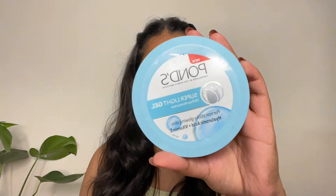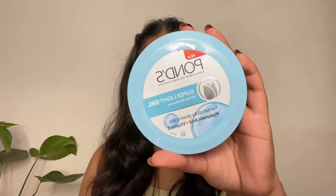Before applying any makeup, make sure to moisturize your face. For today's look I'm going to be using this Pond's Super Light Gel — it's a water-based gel consistency moisturizer and it's really great and inexpensive.